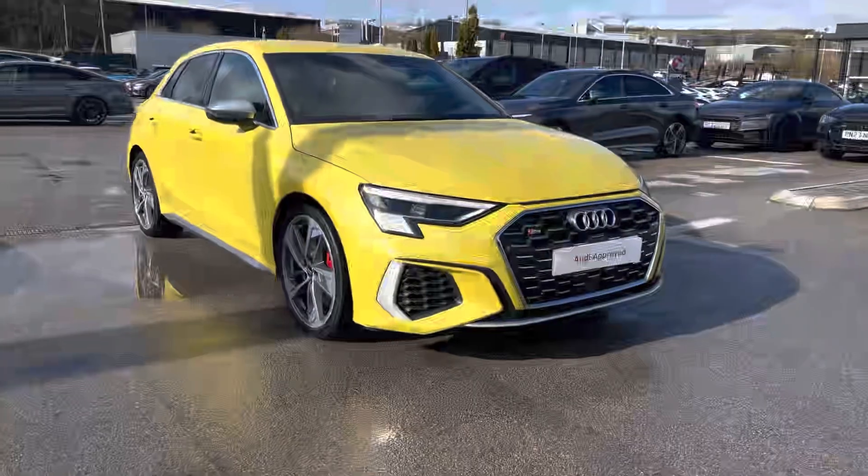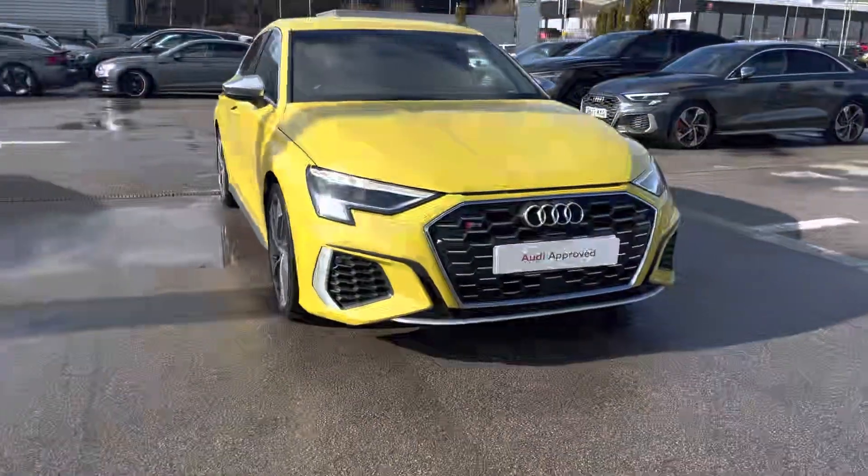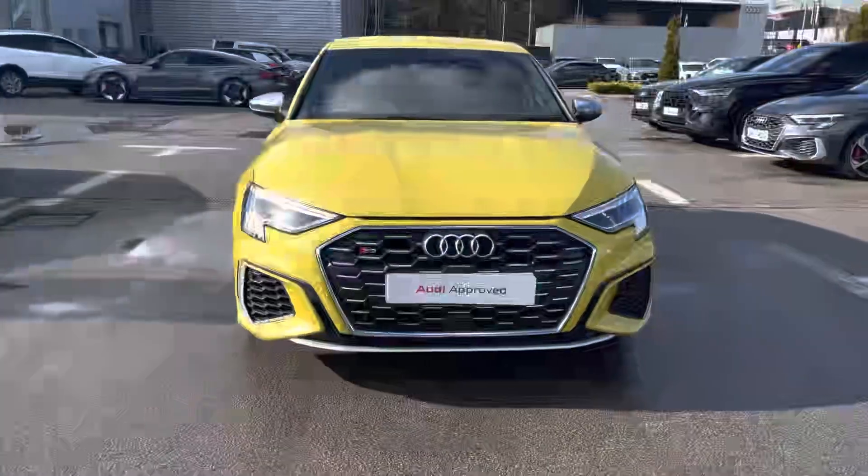Hi, I'm Will from Blackburn Audi and I'm excited to be showing you around this approved used Audi. And this is it — the absolute stunner, the Audi S3 Sportback, finished here in the Python yellow.